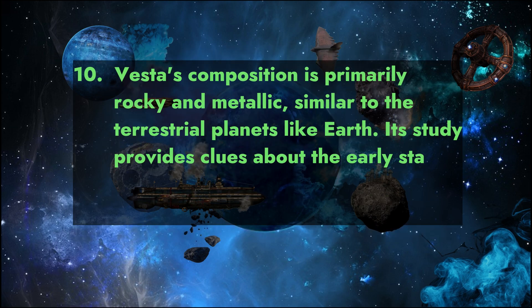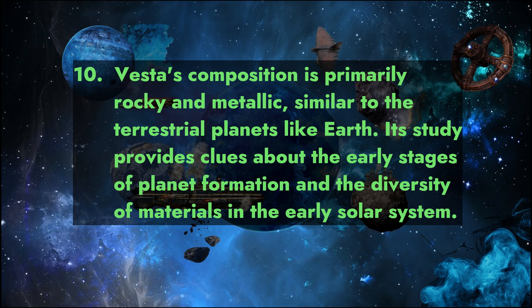Fact 10: Vesta's composition is primarily rocky and metallic, similar to the terrestrial planets like Earth. Its study provides clues about the early stages of planet formation and the diversity of materials in the early solar system.